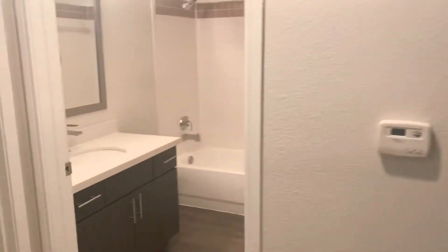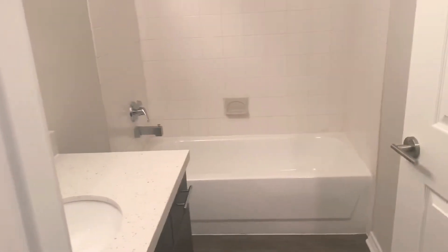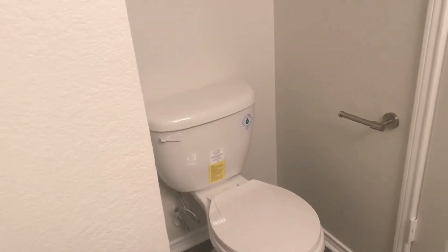We're going to go look at the guest bathroom. You've got your guest bathroom with quartz vanity top, tub-shower combination. And behind the door is the toilet with your linen cabinet above.